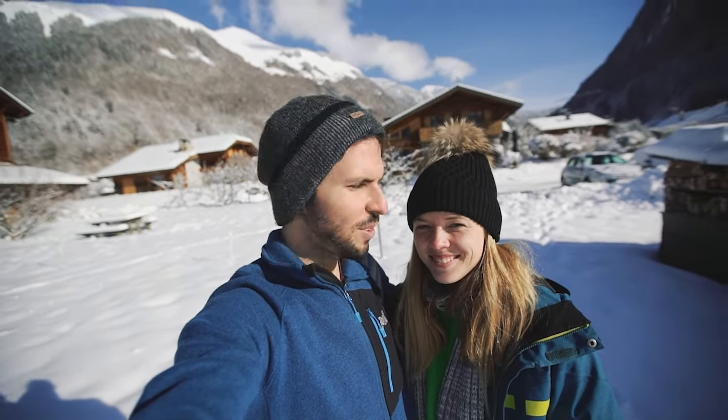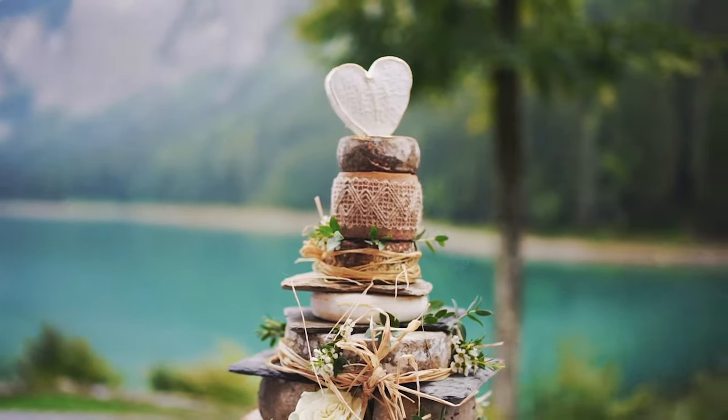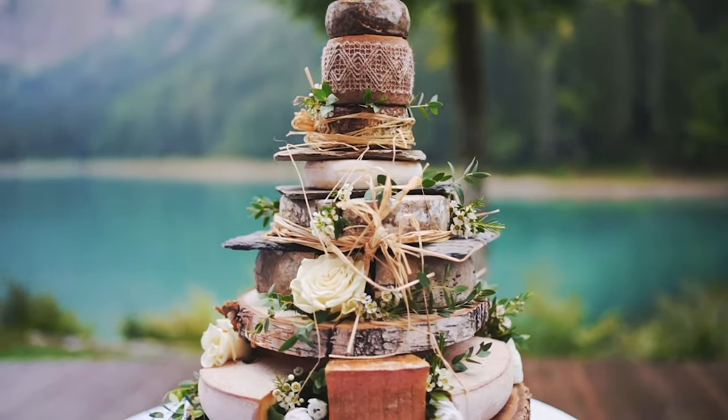Hi, it's Ruben and Polly from Madewells. We are wedding photographers based in the French Alps. So today, we're going to show you where you should have a cheese tower cake on your wedding in the French Alps.